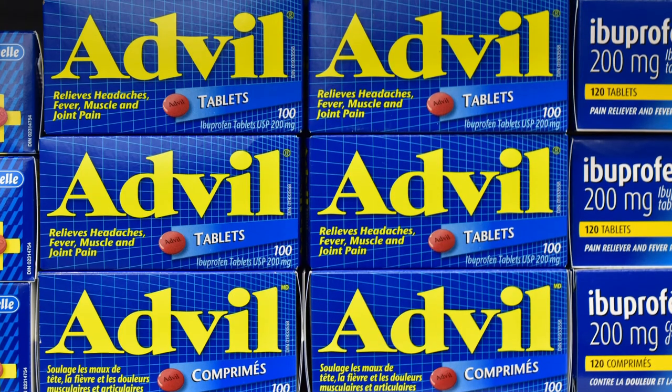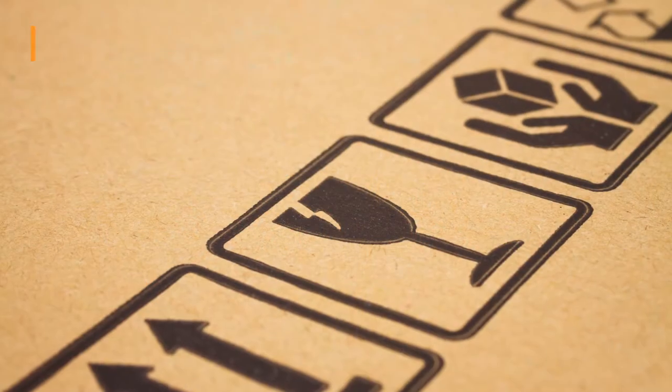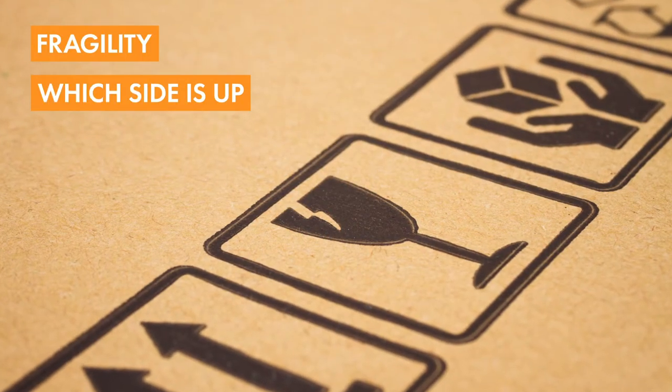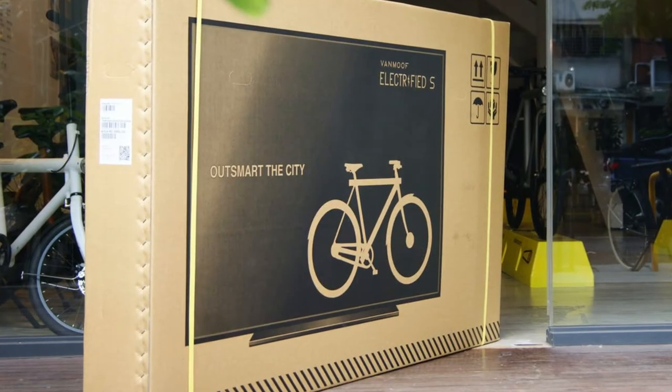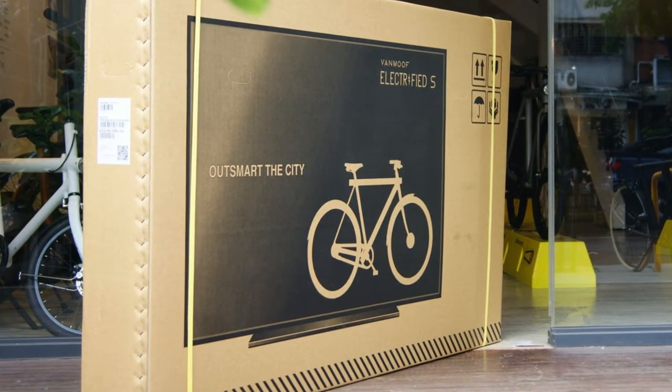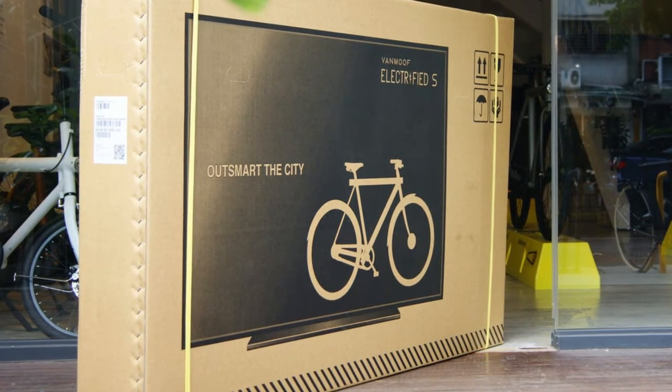Print allows you to communicate important information across the supply chain, like indicating fragility, which side is up, and essential labeling. Print can influence how your packaging is handled. Look at how this bicycle company printed a TV on their shipping container and saw a dramatic reduction in transport damage.